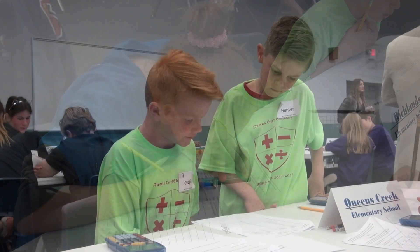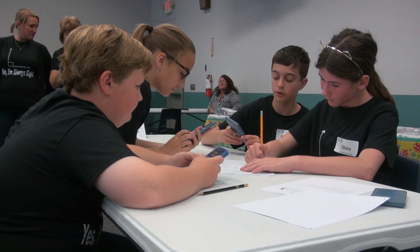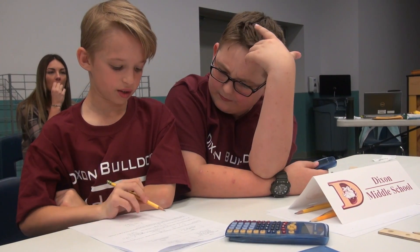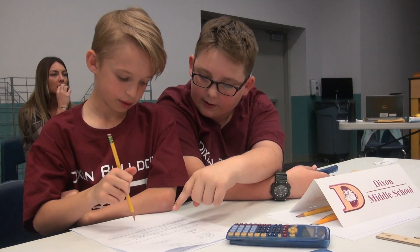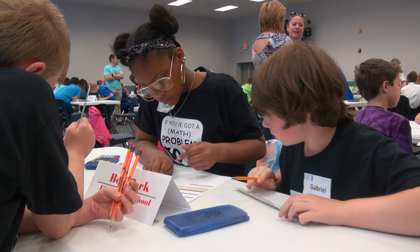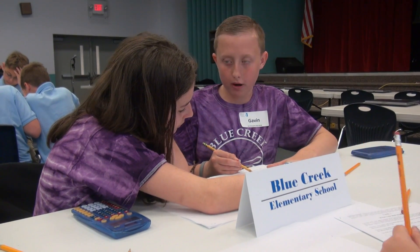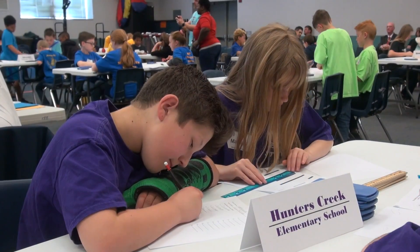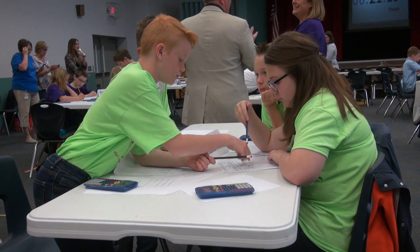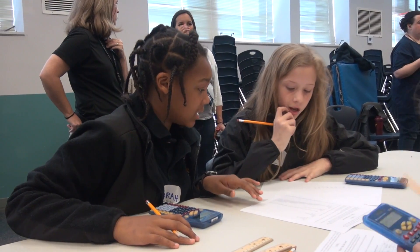We also have the Application Round. This is a team task where they can work together and they're assigned two tasks that involve deep-level critical thinking, where they have to work together to solve those problems and then present in a manner that showcases themselves as a team. The third round is our Team Round — they work together as a team, have 20 questions, and calculators are permitted in this round.